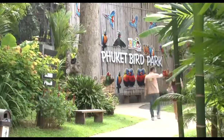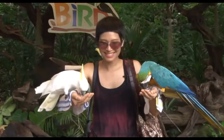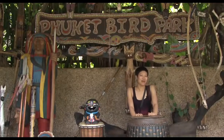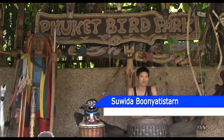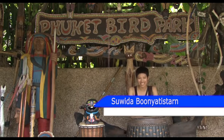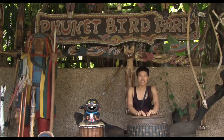The park also trains birds for shows, and you'll be surprised at how smart and lovely they are. Phuket Bird Park holds over 1,000 birds and more than 100 species coming from 4 continents, such as South America, South Africa, Asia and Australia.